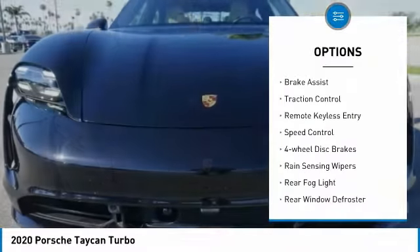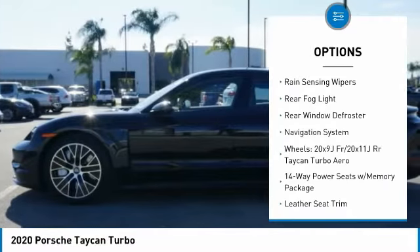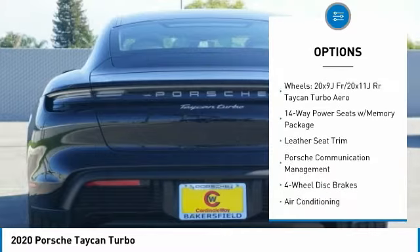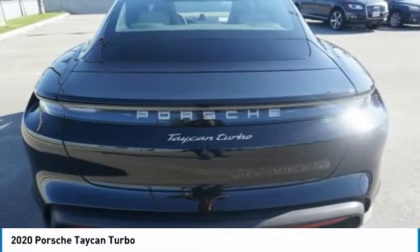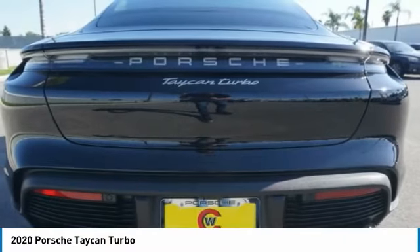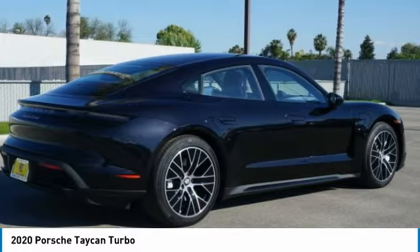Electronic stability control, brake assist, traction control, remote keyless entry, speed control, four wheel disc brakes, rain sensing wipers, rear fog light, rear window defroster, navigation system. Is love at first sight really possible? Let us know when you stop in.